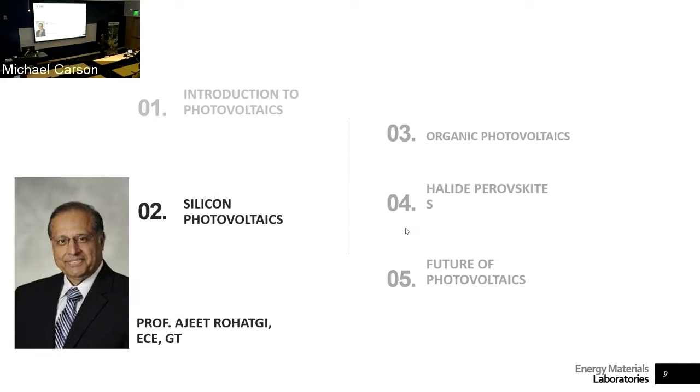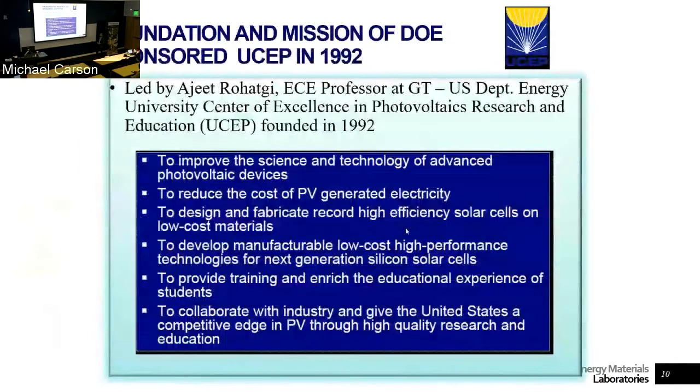I'm going to talk about the work from Professor Ajit Rohatgi here at Georgia Tech. He's from Electrical Engineering and has been working on silicon solar cells for many decades. He also founded the DOE-funded University Center for Excellence for Photovoltaic Research and Education (UCEP) in 1992, which focused on fundamental science for understanding defects in silicon.